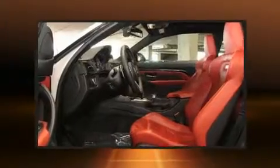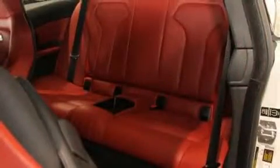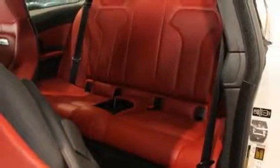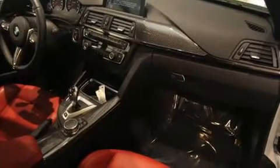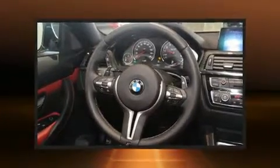BMW prioritized practicality, efficiency, and style by including front and rear reading lights, a built-in garage door transmitter, and power front seats. With high-intensity discharge headlights illuminating your path, you'll always appreciate maximum visibility.